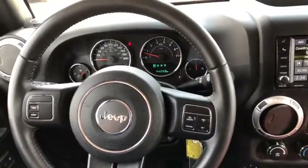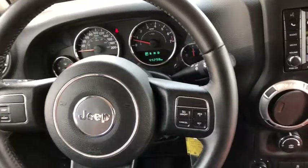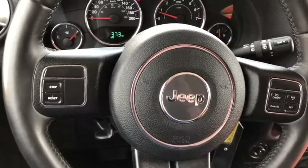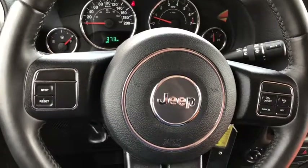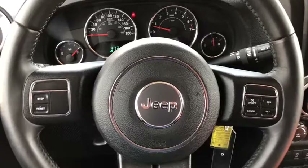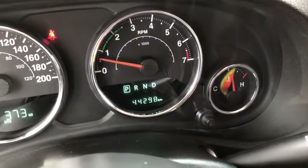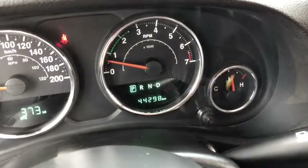On the right side of your steering wheel is your cruise control settings. On the left is your in-dash menu board buttons. On the other side of the steering wheel is your audio controls. As we head into the odometer, it reads 44,298 kilometers.